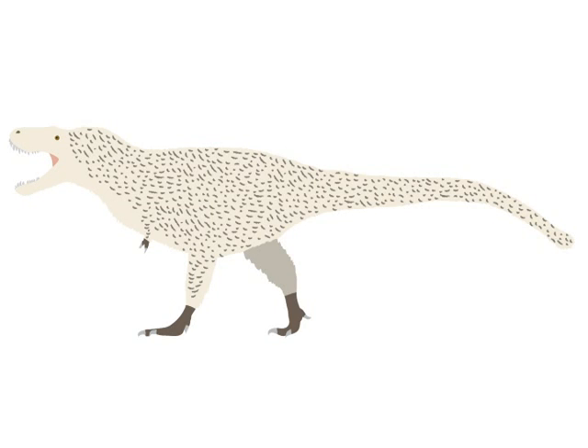A fragmentary fossil from Alaska revealed something rather unexpected: a dwarf tyrannosaur! Named Nanuqsaurus, or polar bear reptile, it was less than half the size of other tyrannosaurs, and only slightly bigger than the raptors from Jurassic Park. Because it was so small and lived so far north, it might have been completely covered in a thick, fur-like coat of feathers.